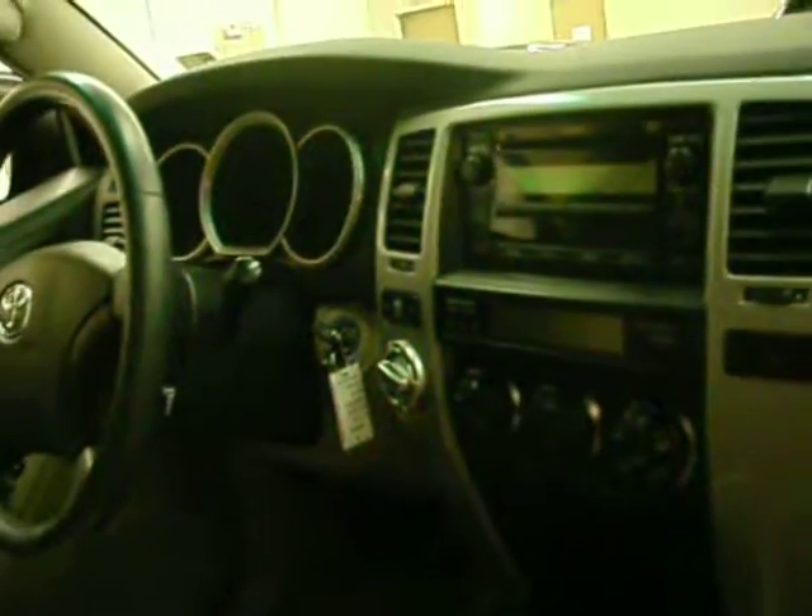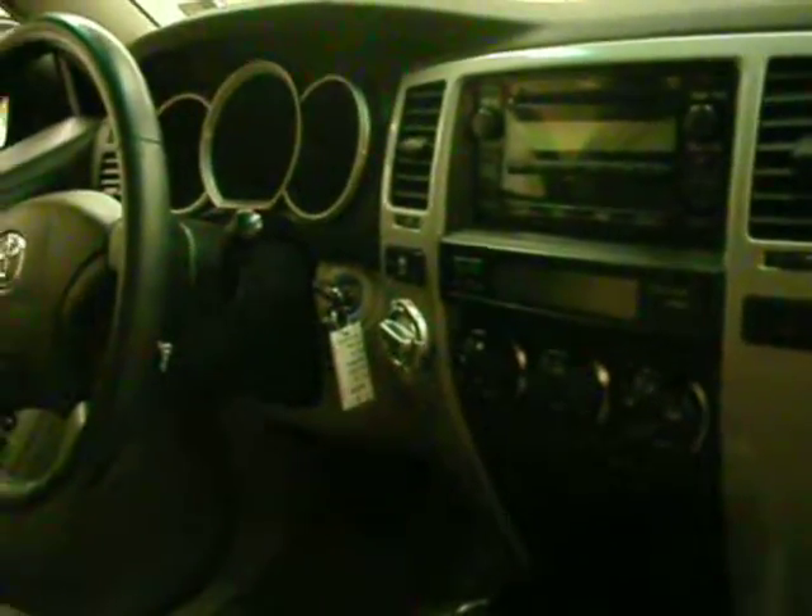The Toyota 4Runner always has nice equipment — everything from auto climate control to CD player, four-wheel drive of course, and automatic transmission.